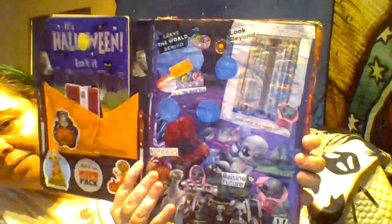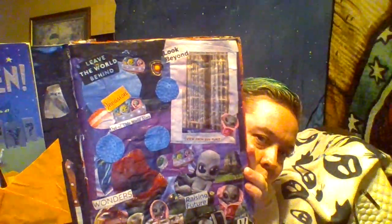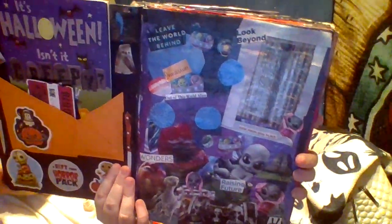This page is an alien page. It says 'Leave the World, Look Beyond, Invasion, Out of This World, View from Our Place, Wonders, Raising Future.' I had all these baby aliens from an Ashton-Drake catalog, and these planet-looking things were little stress balls from a catalog. I put them in along with some weird plants.